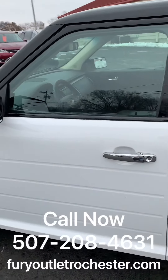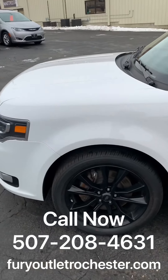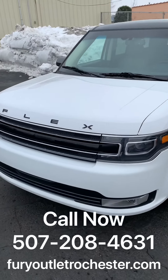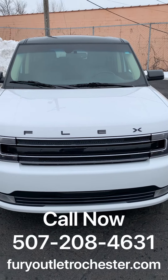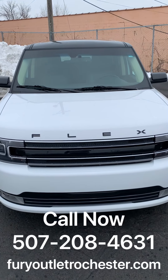If you have any questions or you'd like to schedule a test drive, please give us a call at 507-208-4631, or visit our website at HeartyOutletRochester.com.